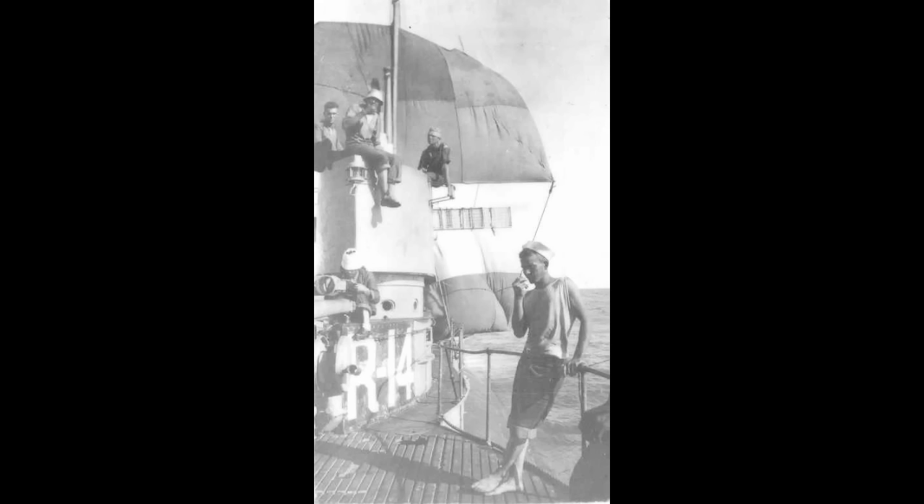I'm almost more impressed that they even managed that much — a submarine is not exactly designed to take a sail. At any rate, Douglas ordered a mainsail made of six blankets, in addition to the already MacGyvered sail. This second sail would be attached to the radio mast at the after end of the conning tower. With a broken radio, it wasn't exactly getting any use — might as well stick an impromptu sail on there and make it something other than deadweight.